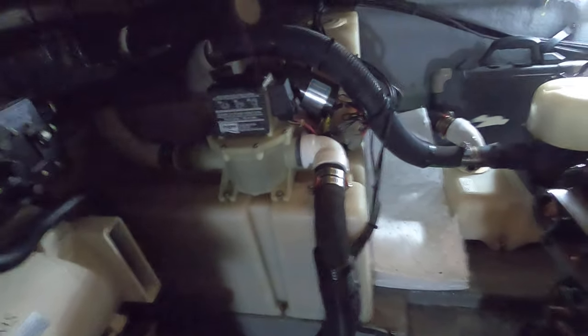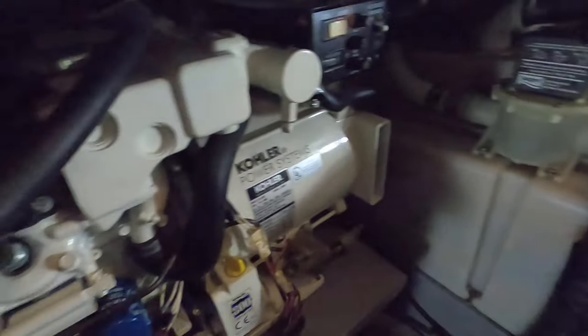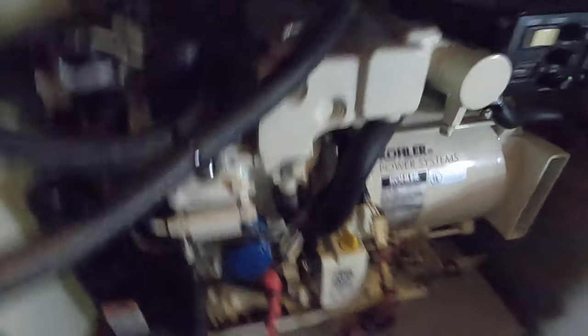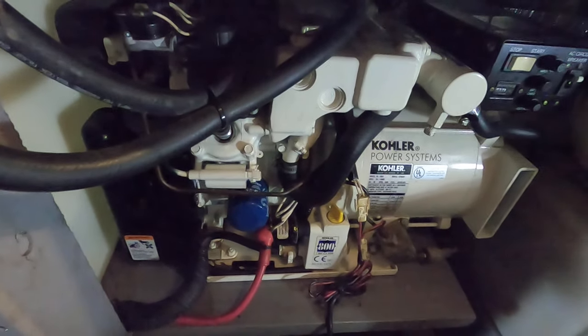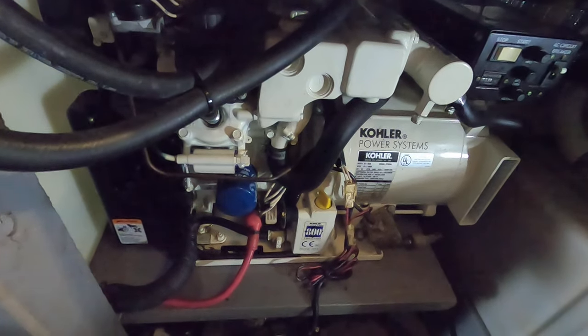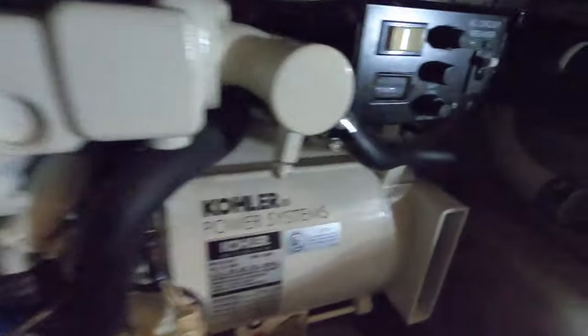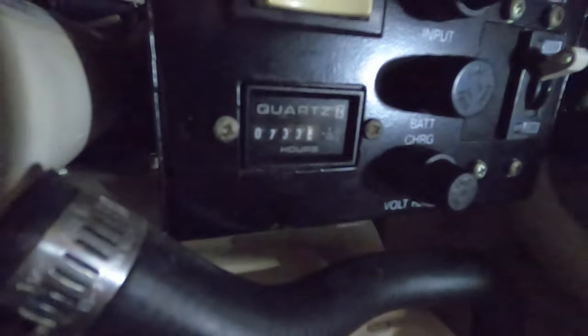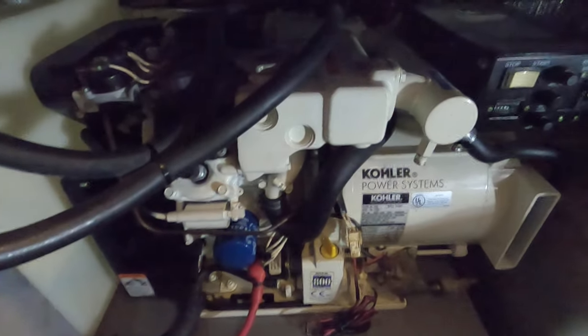What you're looking at now is your wastewater tank and your vacuum flush equipment. And right over here, this is your 5kW Kohler onboard marine generator. There are about 733.3 hours on that one — we'll round that up to 734 for the listing.